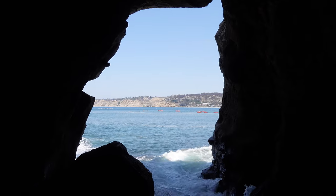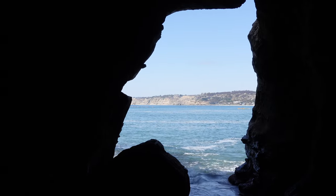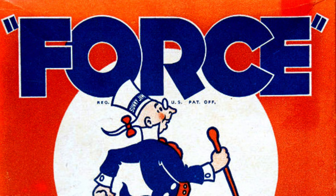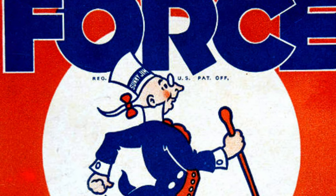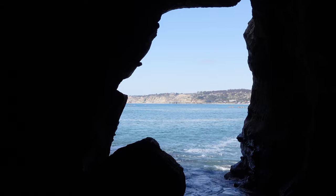As for the reason the cave is called Sunny Jim's Cave, according to legend L. Frank Baum — who created the Wizard of Oz and lived in the area for a time — came up with the name after a cartoon character that appeared on boxes of a British breakfast cereal called Force Wheat Flakes in the early 1900s. The cave opening resembled the shape of Sunny Jim's head, Sunny Jim being the character from the breakfast cereal.